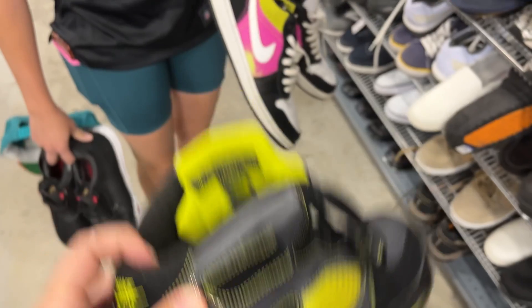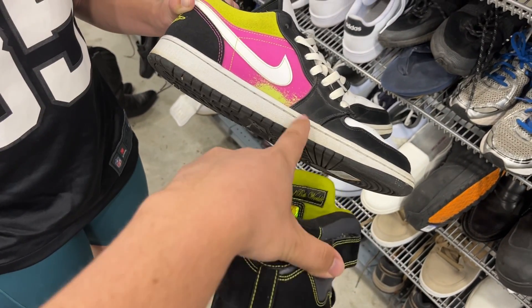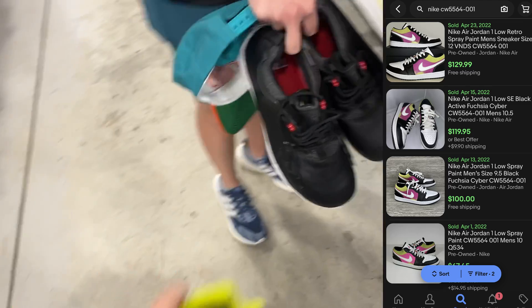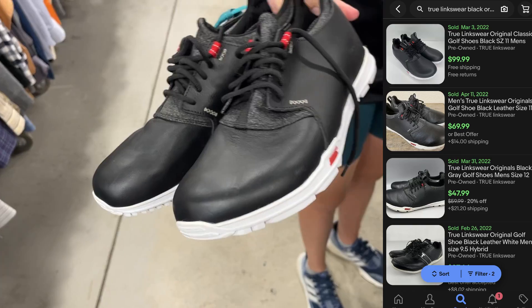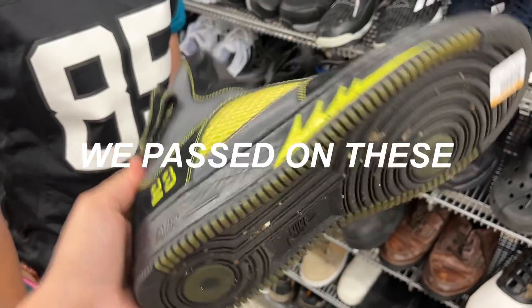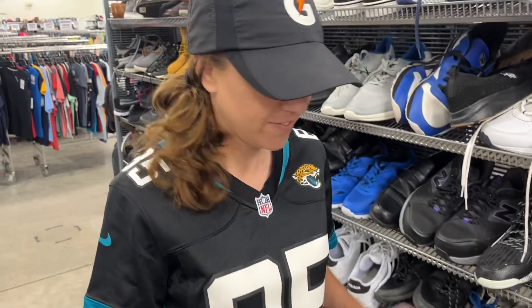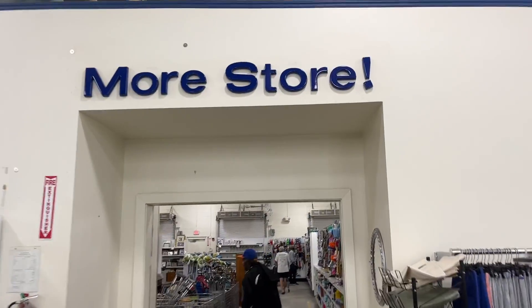Still haven't located the golf clubs, but the shoe section definitely had some stuff. We got some Jordan 1 Lows — those go for about a hundred dollars on eBay. We also got some True Links Wear golf shoes, those go for about fifty dollars. And we got some Jordan Fives, I think they're called the Cactus or something — they're 17 bucks. Hopefully the golf clubs are as cool as the shoes.